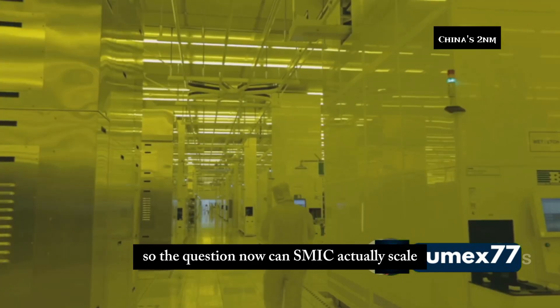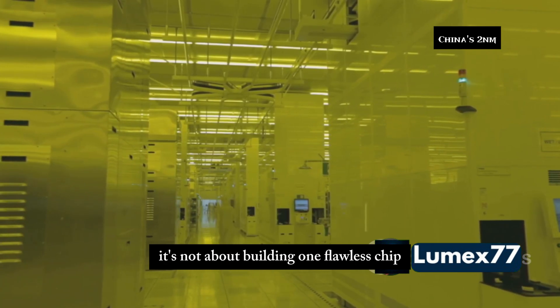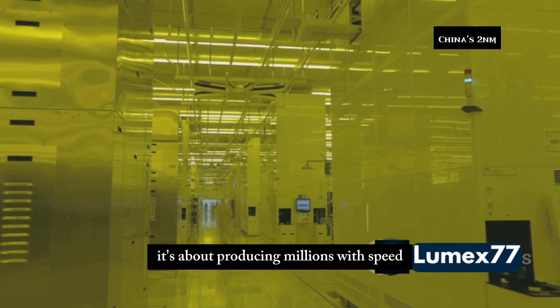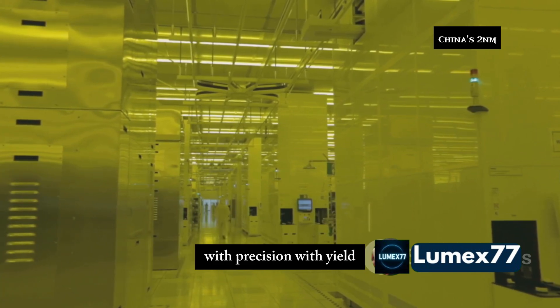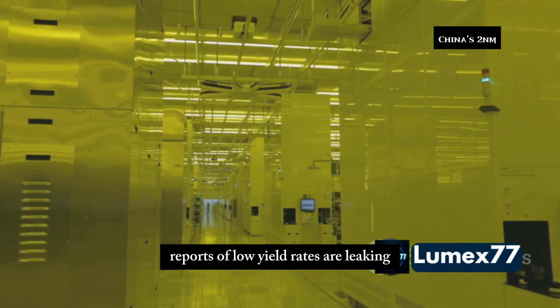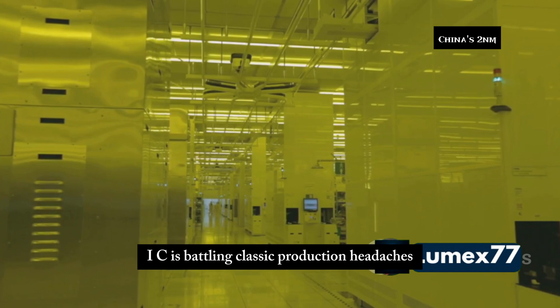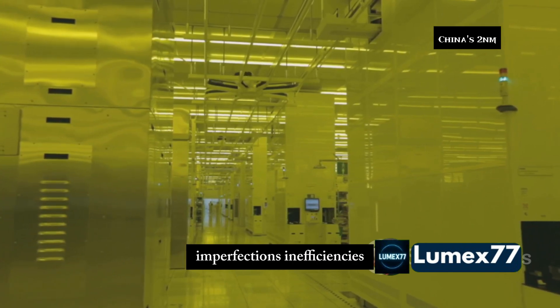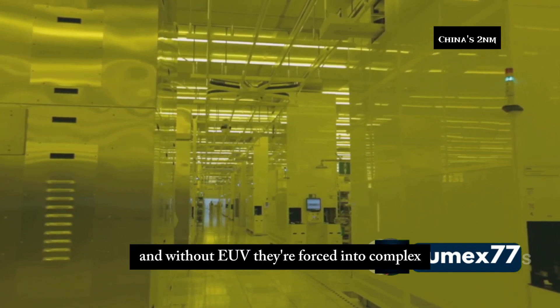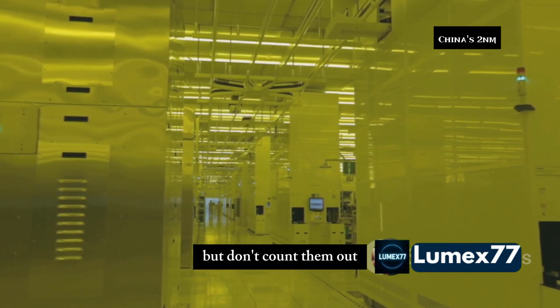So the question now: can SMIC actually scale? A prototype is one thing — mass production is war. It's not about building one flawless chip; it's about producing millions with speed, precision, and yield. Already the cracks are showing — reports of low yield rates leaking suggest SMIC is battling classic production headaches: imperfections, inefficiencies. And without EUV, they're forced into complex, expensive DUV multi-patterning. But don't count them out.